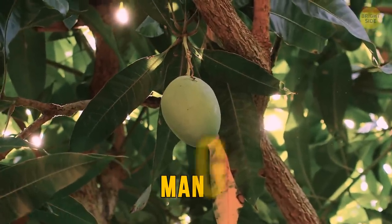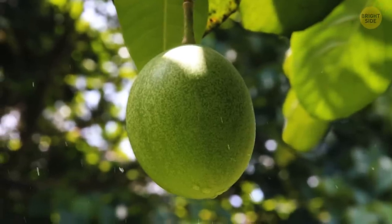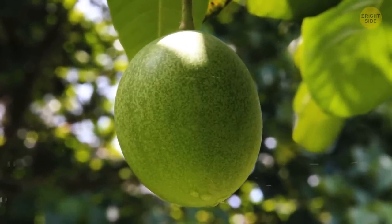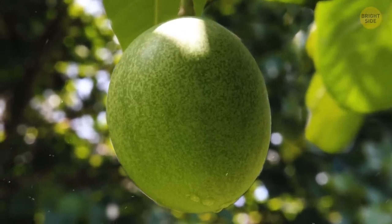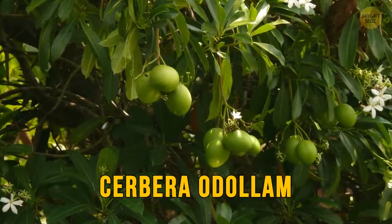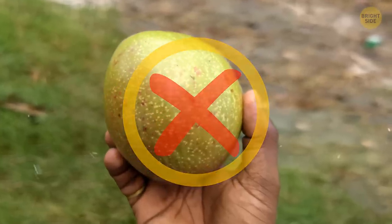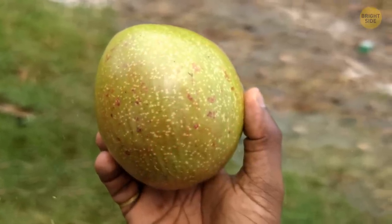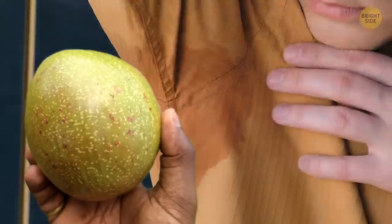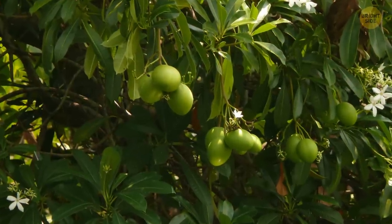This is mango — safe and delicious. Now look over here: this one kinda looks like mango when it's green, but you certainly don't want to eat it. These fruits grow on a pong pong tree, and one kernel is enough to kill any human being. But who said we have to eat them? They can be used for deodorants — however, there are safer antibacterial options out there, so we'd best leave the pong pong tree alone.